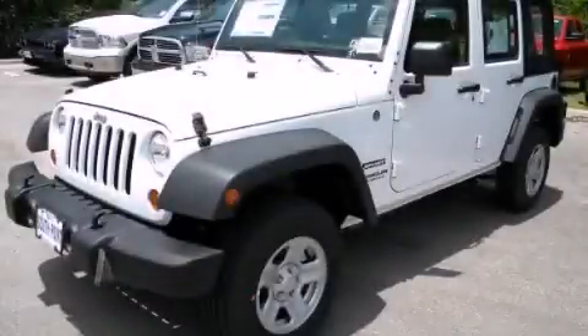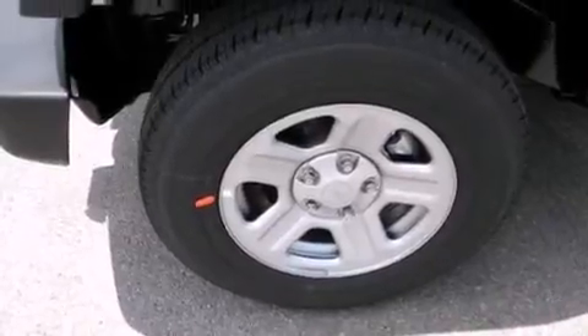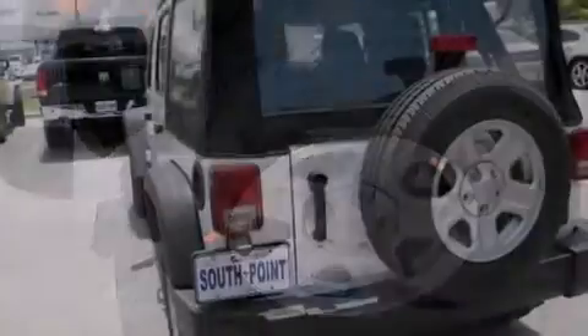This is a brand new 2013 Jeep Wrangler, ready for the trail. It features a 3.6-liter six-cylinder engine and an automatic transmission.